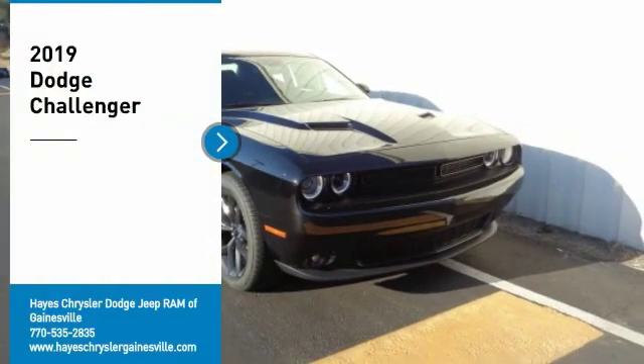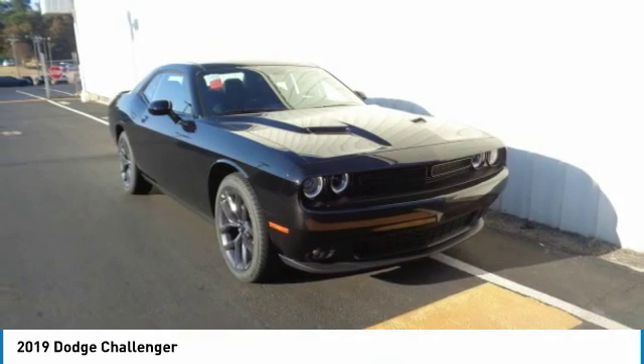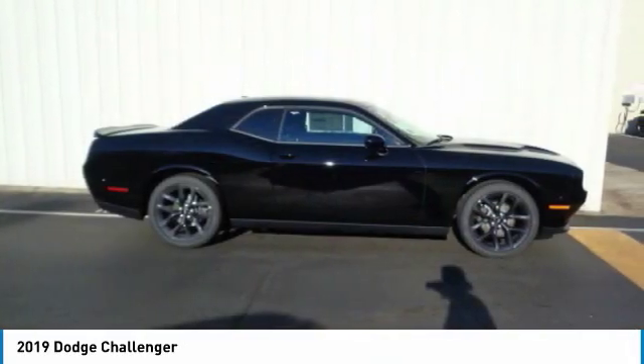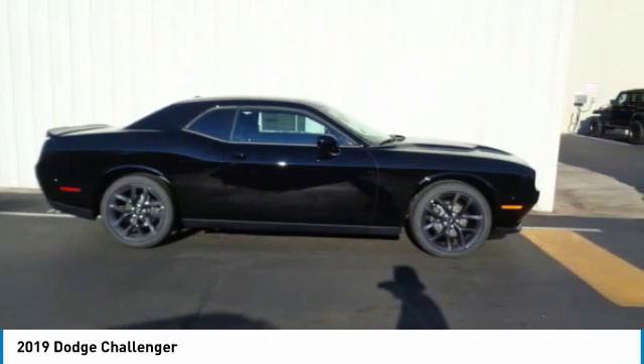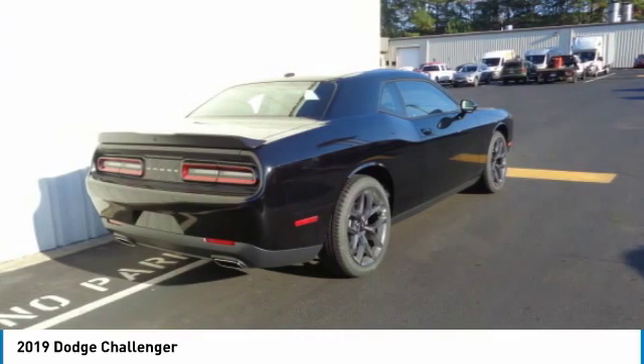Stop by and take a look at the 2019 Challenger. Rated most appealing mid-sized sports car by J.D. Power & Associates, the Dodge Challenger delivers on style and performance. It's powerful, practical, and efficient. Here are some of this vehicle's great options.